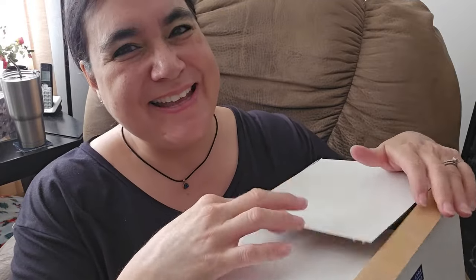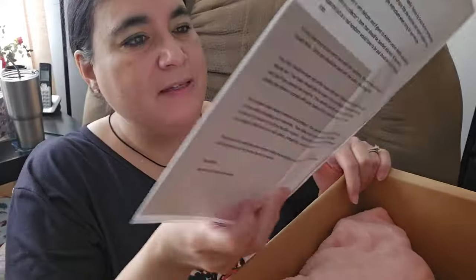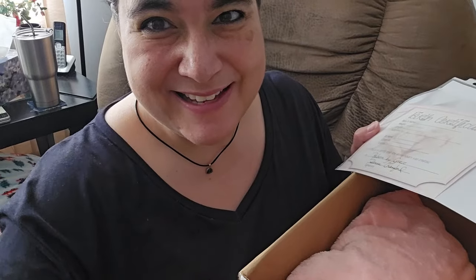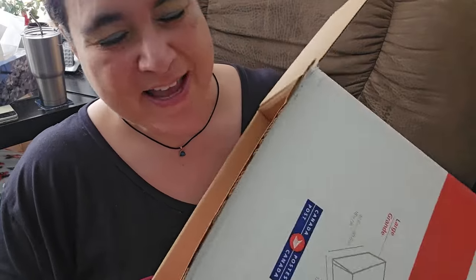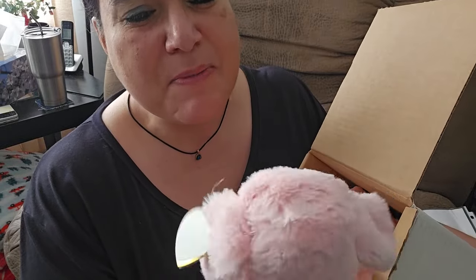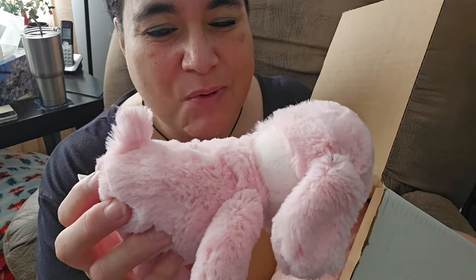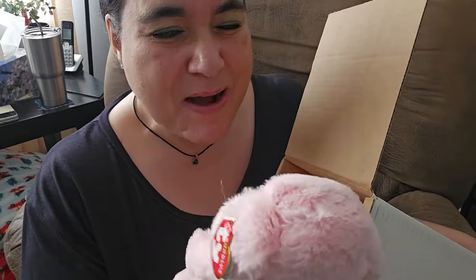I'm so happy and excited. She said she couldn't send much, but that's totally fine. Oh yeah, there is a little something in here — thank you so much. Oh, look at this! This is my favorite color. I had a puppy like this when I was a little girl — it was this color and had ears like this, a little walking dog. But years later I found out it was actually a pig! But this reminds me of my favorite puppy.